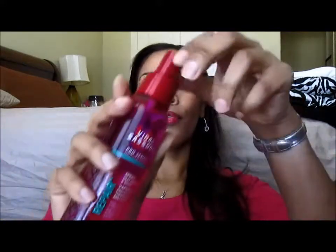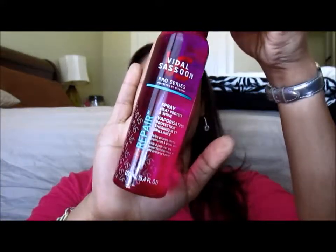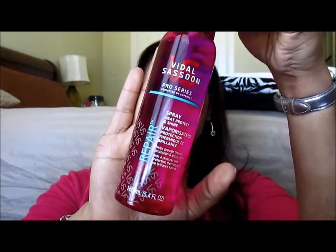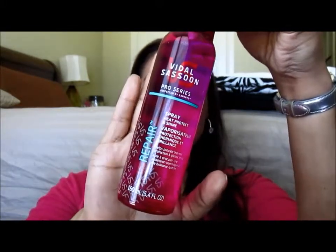It is 5.4 fluid ounces, so it is not airport approved specifically for the carry-on, but if you were going somewhere and you knew that you were going to need to do your hair, then you could certainly use it in a checked bag.